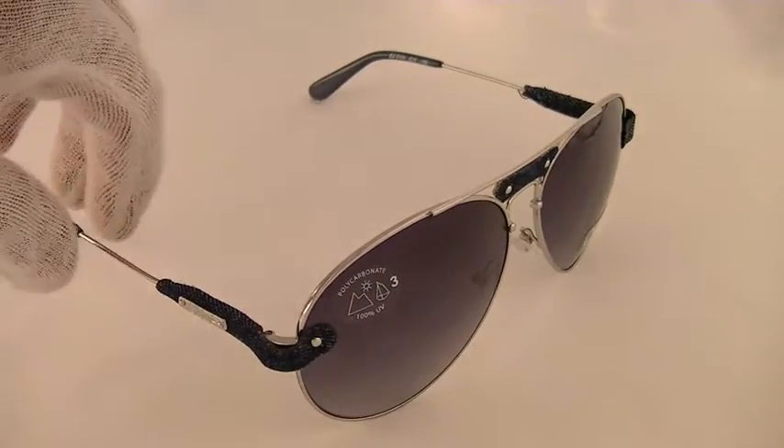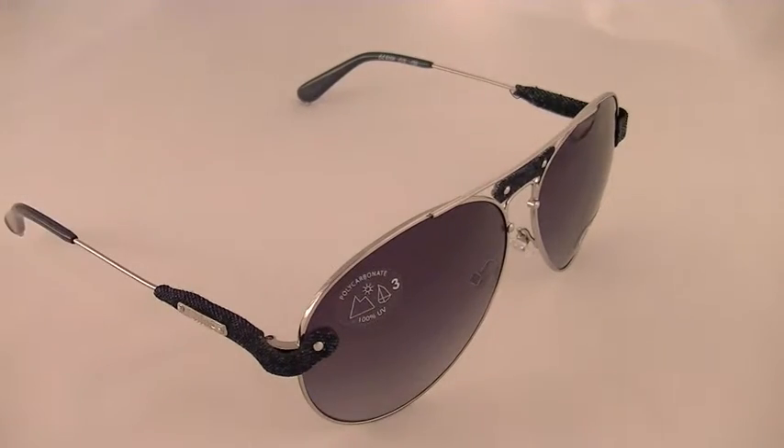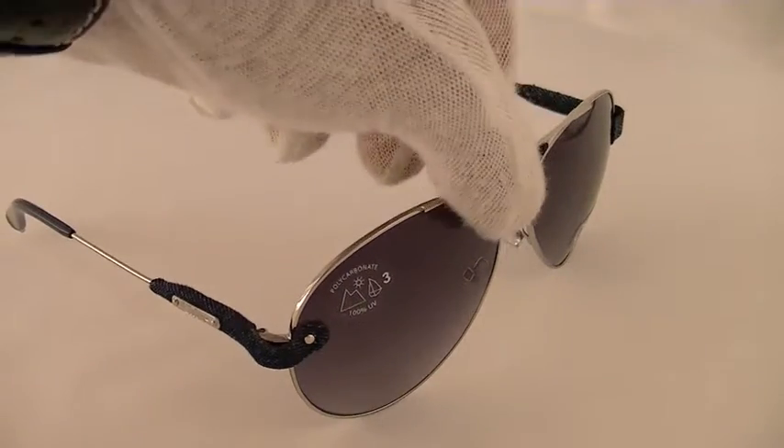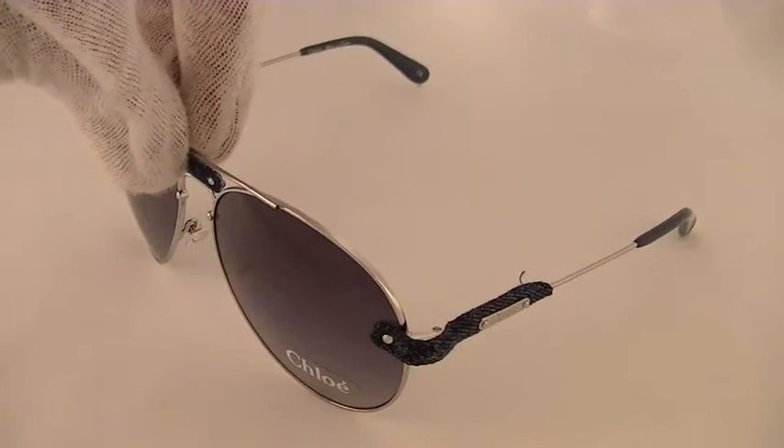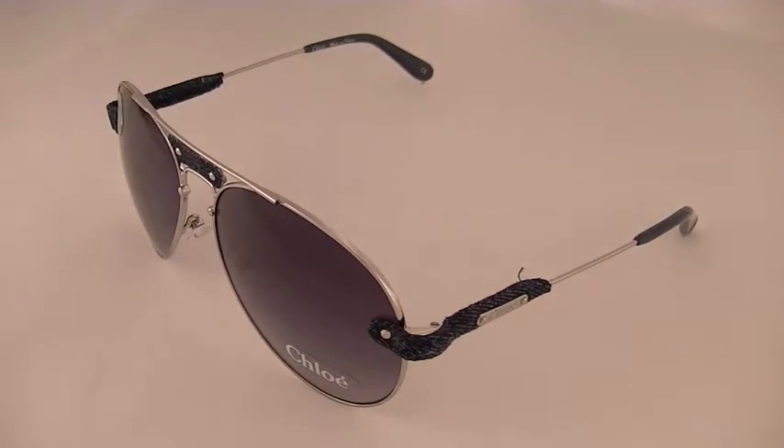All Chloe sunglasses purchased from Savings Up are 100% authentic and include a manufactured box as well as a Savings Up Certificate of Authenticity. All orders over $100 receive free shipping.